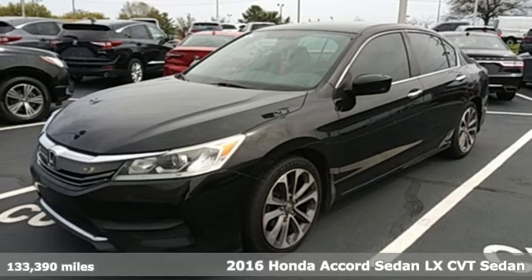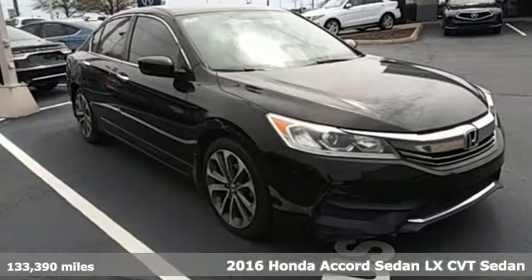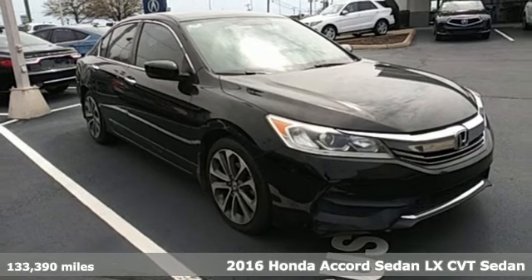Here's a 2016 Honda Accord sedan. Honda's flagship car isn't just a vehicle, it's a legacy.